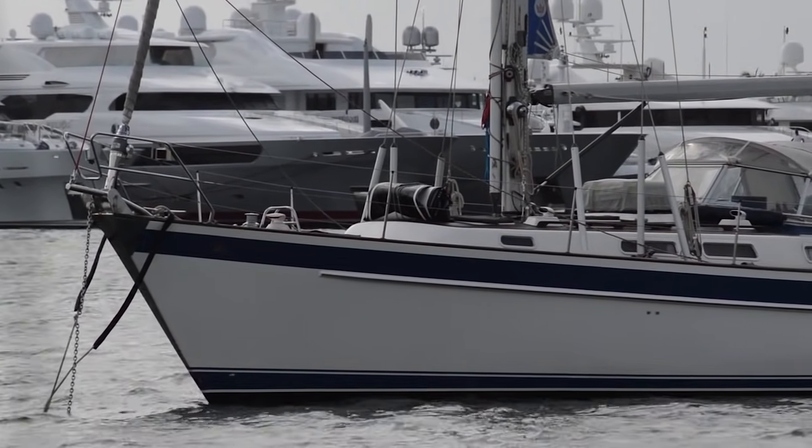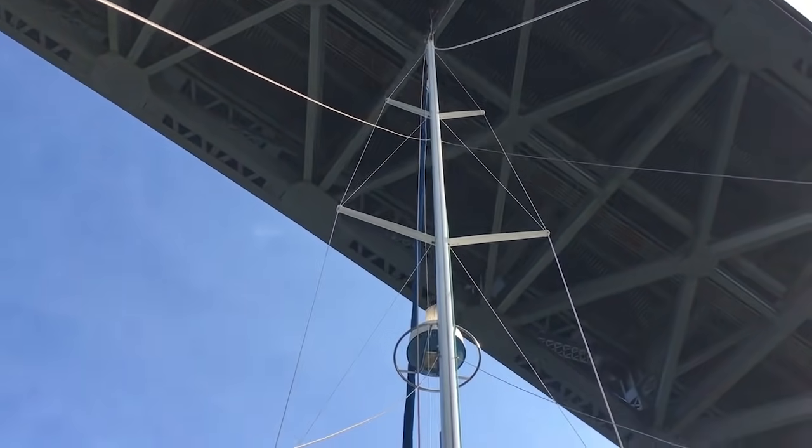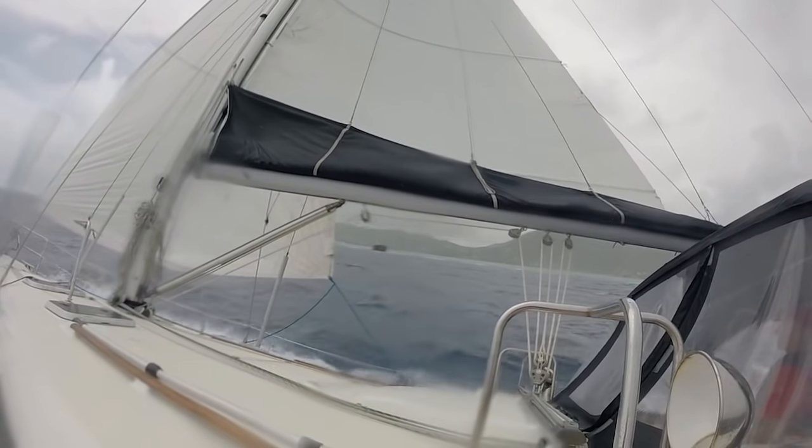In this episode, I talk in detail about what to look for if you're searching for or in the market to buy a good blue water liveaboard cruising boat capable of crossing an ocean.